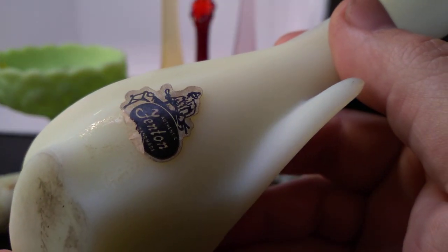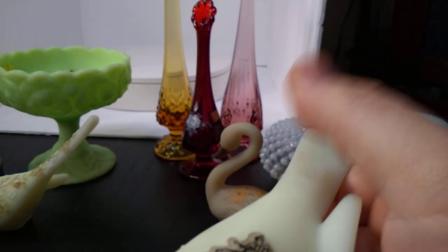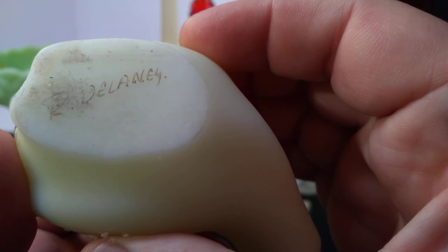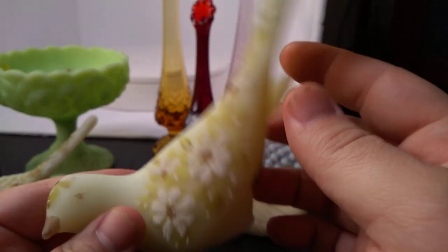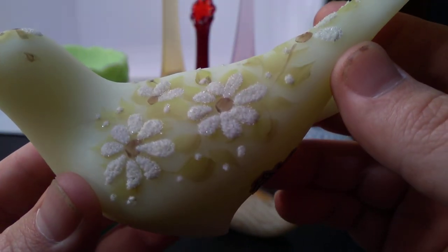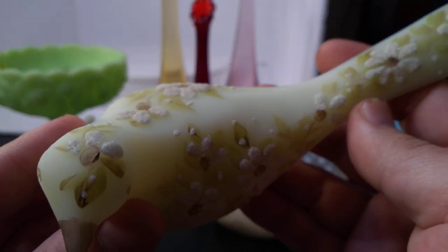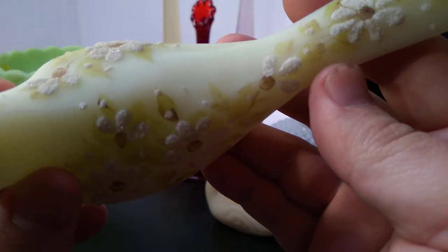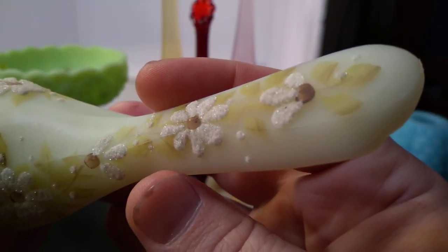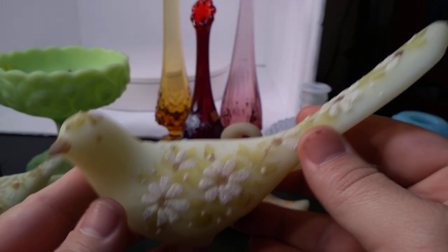Here's another bird with the same Fenton sticker. It looks like his other sticker was in a different place and he's lost that since then. This one is signed by R. Delaney. It's pretty neat detail on these birds. I don't know exactly what they used to paint them — maybe they put some glue on there and glued some sort of glitter to it. I wonder if it's just crushed glass. That would actually make quite a bit of sense. Very pretty little thing.